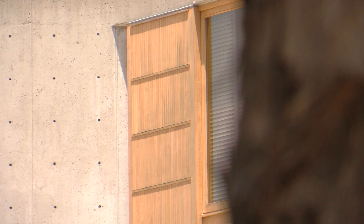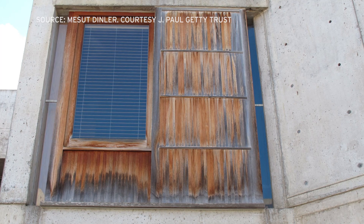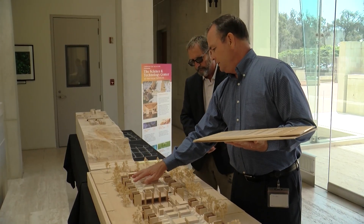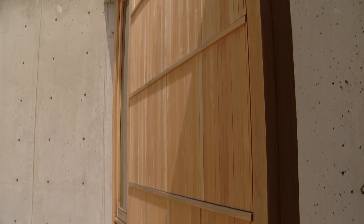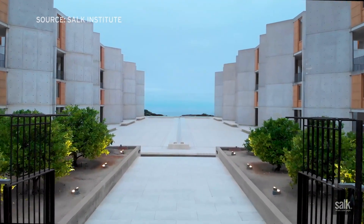And then there are the teak shutters and panels that Louis Kahn made a key aspect of the building. The local environment, which includes very acidic eucalyptus trees, caused tremendous degradation — spores from the sap suspended in the air deposit on the wood, which combined with ocean moisture creates dry rot and surface degradation. Tim Ball, the facilities manager at Salk, said it cost just under $10 million to restore the teak panels, made all the more difficult by strict historic preservation rules.